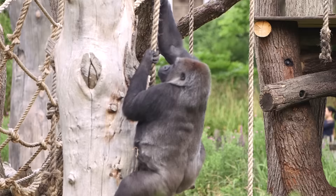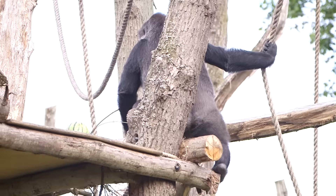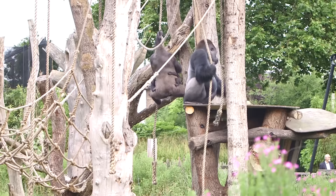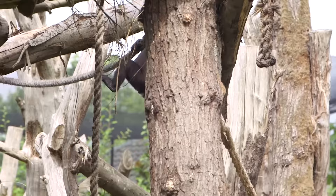The climbing structure was installed last year and it's really good at helping keep them active. We try to put the food as high as possible to encourage them to climb up and grab as much food as they can. They love to swing around — they're obviously very strong animals — and even the infant Alika is starting to grow and explore on her own. She's getting very strong and she loves to climb nowadays.